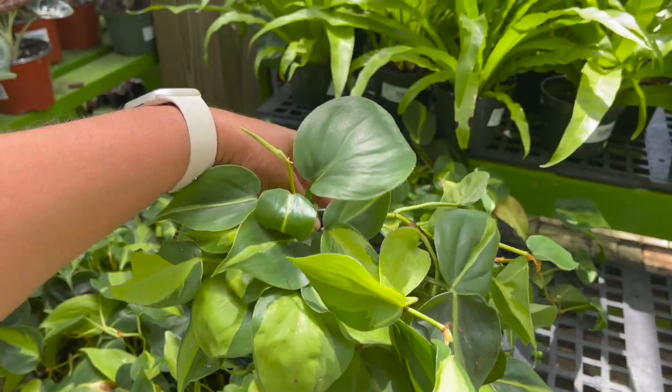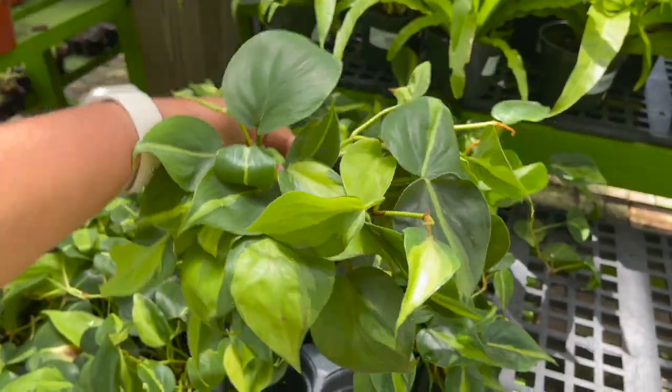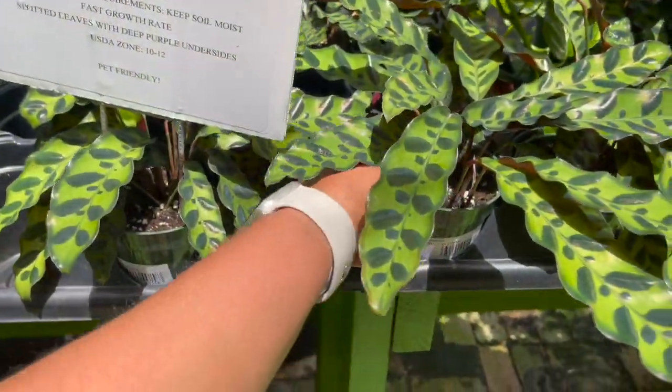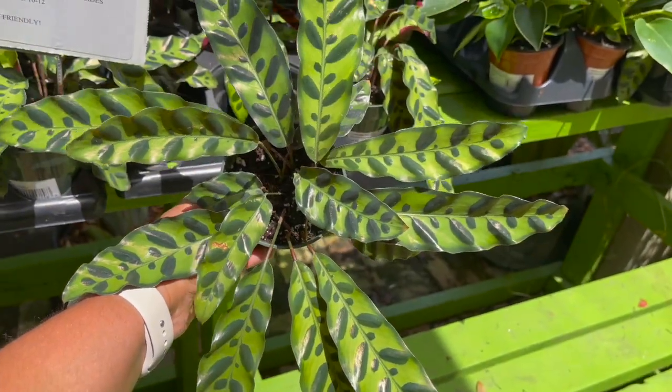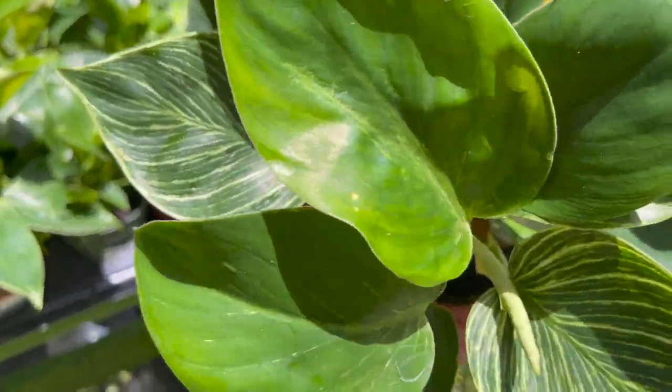Philodendron brazils for $7.99. Calathea rattlesnakes $9.99. Little baby philodendron birkins for $7.99.